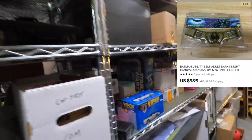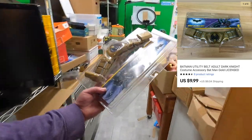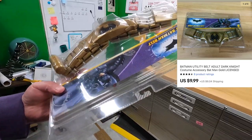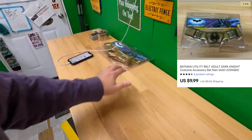Sold a Batman utility belt for $9.99 plus shipping on top.